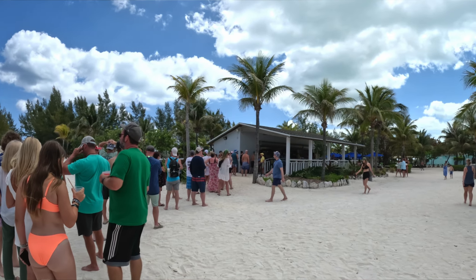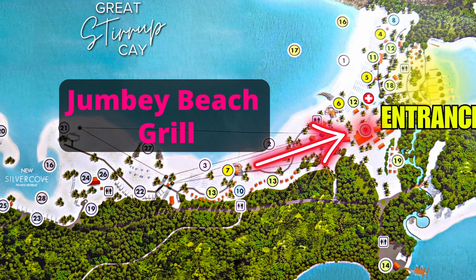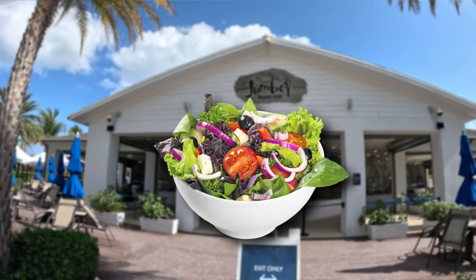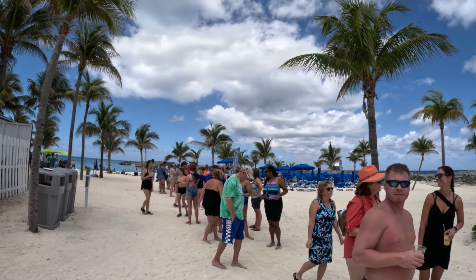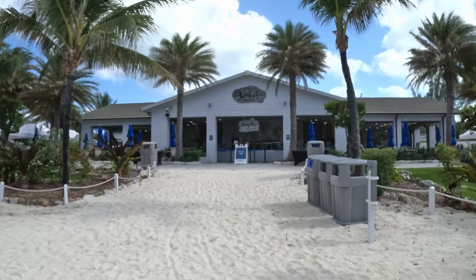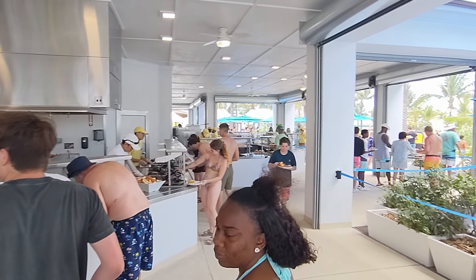We were waiting in line to get tacos. There are a few different places to eat on Great Stirrup: there's a taco shack, a beach grill that is the largest and serves grilled items like chicken, hamburgers, hot dogs, pizza, and salads, and at least one other place called Tropic Like It's Hot food truck that serves sandwiches like fish, pulled pork, and chicken. I wasn't waiting in that taco line any longer, so I went to seek out the buffet. Pro tip: don't wait in line for tacos.